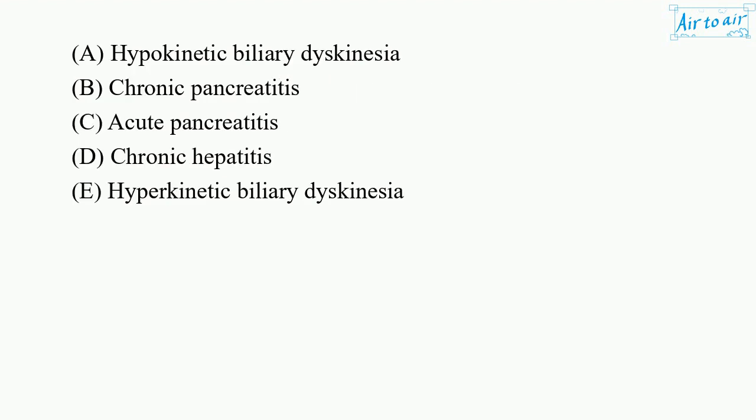A. Hypokinetic biliary dyskinesia. B. Chronic pancreatitis. C. Acute pancreatitis. D. Chronic hepatitis. E. Hyperkinetic biliary dyskinesia.